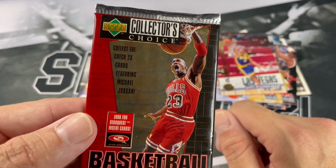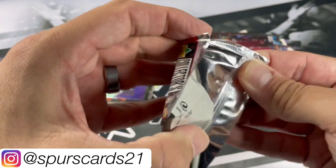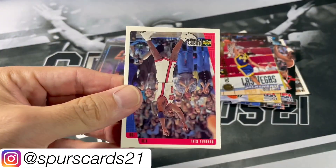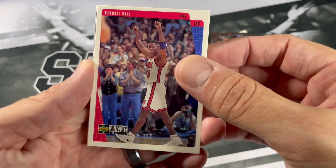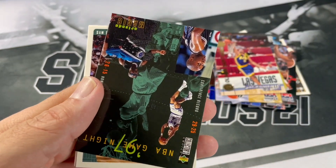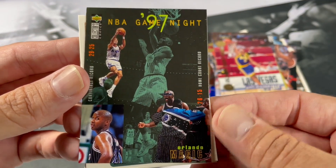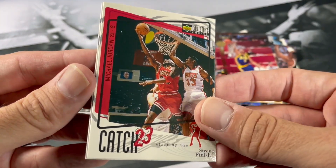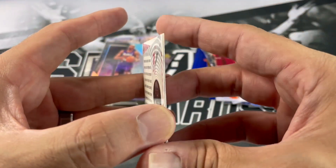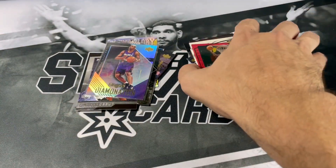Alright, next up we got — I believe this is '97-98 Collector's Choice. If y'all open up any of these packs recently and got some nice stuff, or open up any old school packs in general, let me know down below. We got Kendall Gill. Game Night of Orlando Magic. Sam Perkins. One of those Jordan cards — there's a set you can fill up and complete. You can get a lot of these — so you can see, you get two of them. Those are cool. We'll throw those down there in the notable stack.